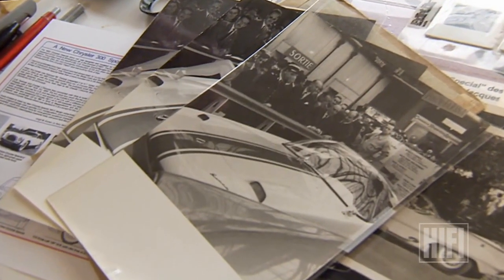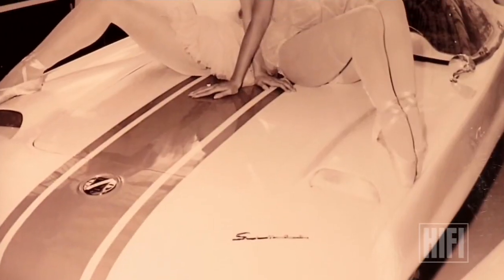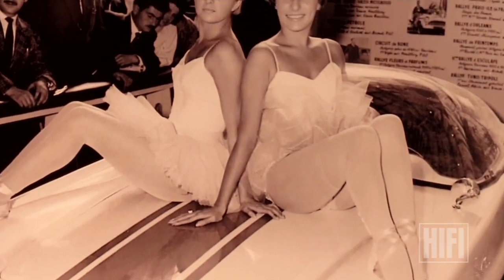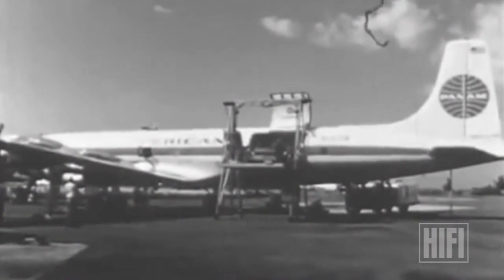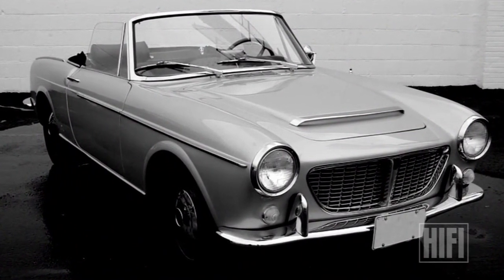The car was wildly popular at the 1959 Paris auto show. When the show was over it was returned to the States, and as a gift for allowing them to show it at Paris, they sent Virgil a brand new Fiat 1500 sports roadster. It blew his mind.